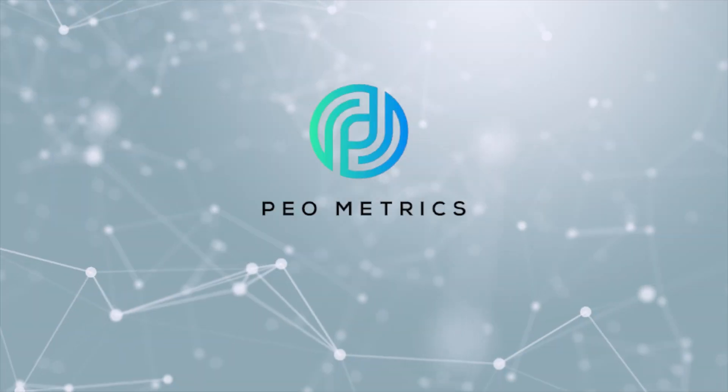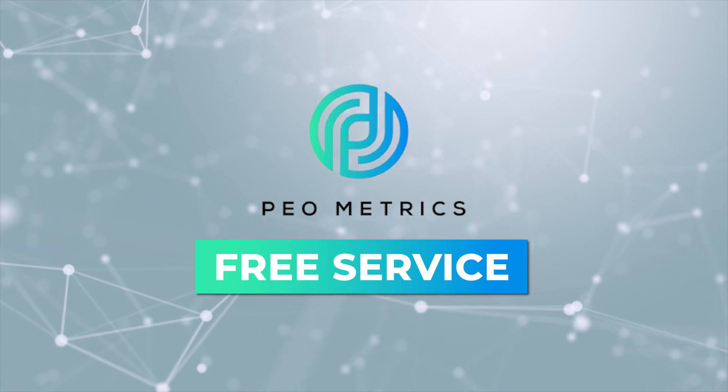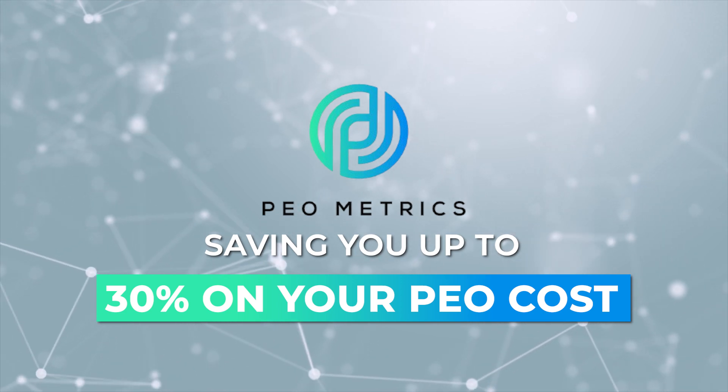Hey everyone, Chris here with PEOmetrics. PEOmetrics is a free service which quickly compares the top five to eight PEOs for your business, saving you 30% on your PEO costs. When we compare, you save.